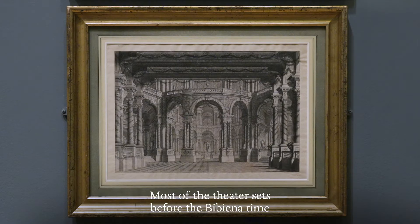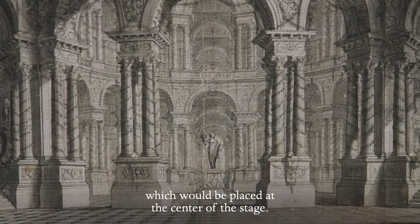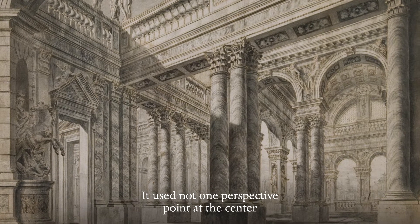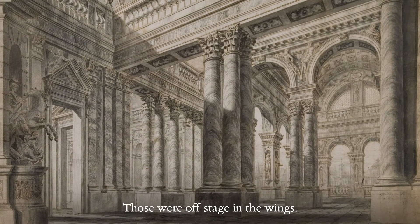Most of the theater sets before the Bibiena time used a single-point perspective, which would be placed at the center of the stage. The Scena per Angolo changed this. It used not one perspective point at the center, but two vanishing points for the architecture's projection, and those were offstage in the wings.